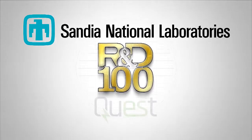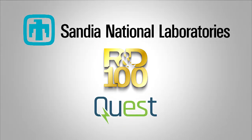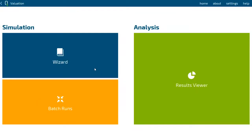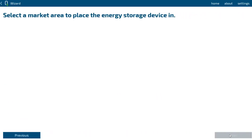We developed a software tool called Quest, a software application suite for energy storage evaluation. The most exciting part of this project is that we have a graphical user interface for the simple users. We also have the code base for the power users.